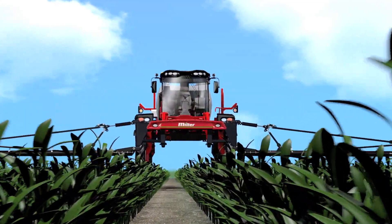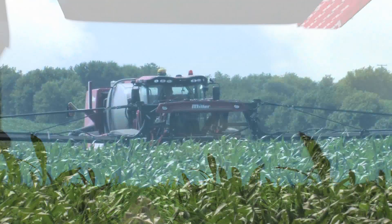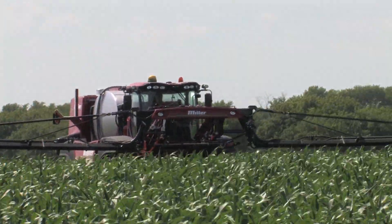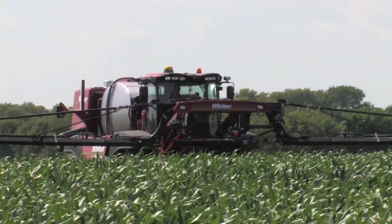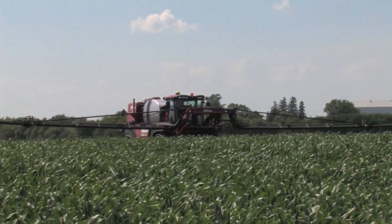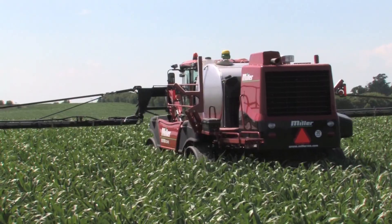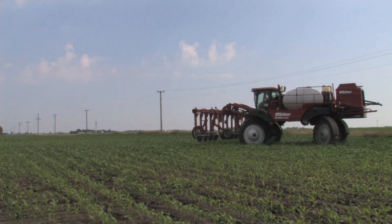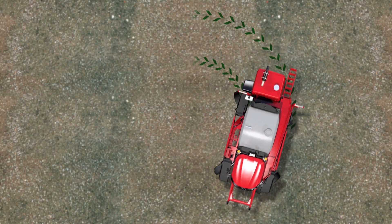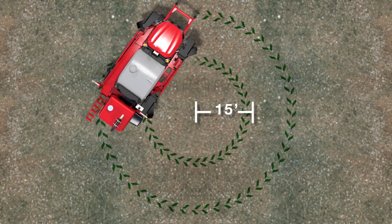With a full six feet of clearance, the Nitro 5000 gets you above it all, giving you full season productivity, especially in tall crops such as corn. Your goal is crop protection and we take that seriously. Not only is high clearance critical, but so is even weight distribution to minimize compaction while providing outstanding traction and a tight turning radius to reduce trampling of crop, especially with the optional four-wheel steer system.